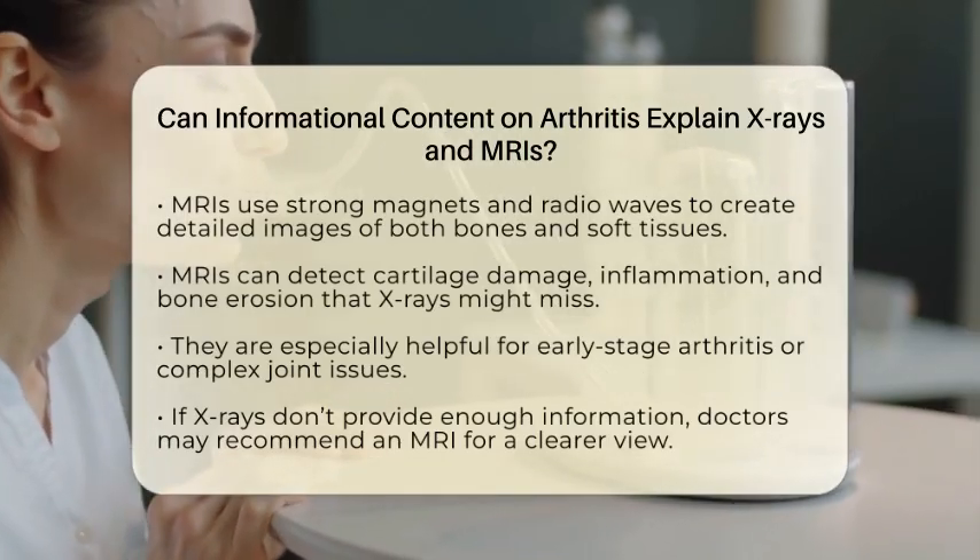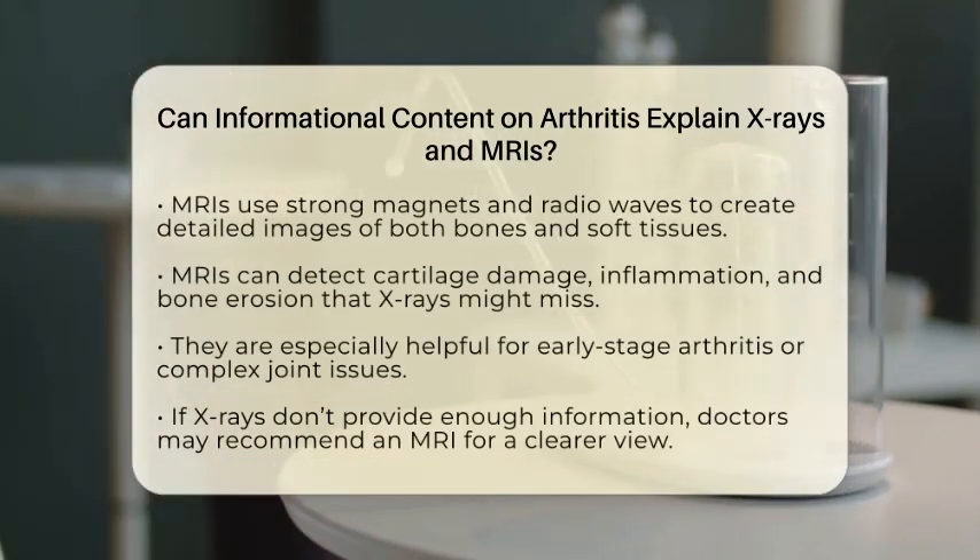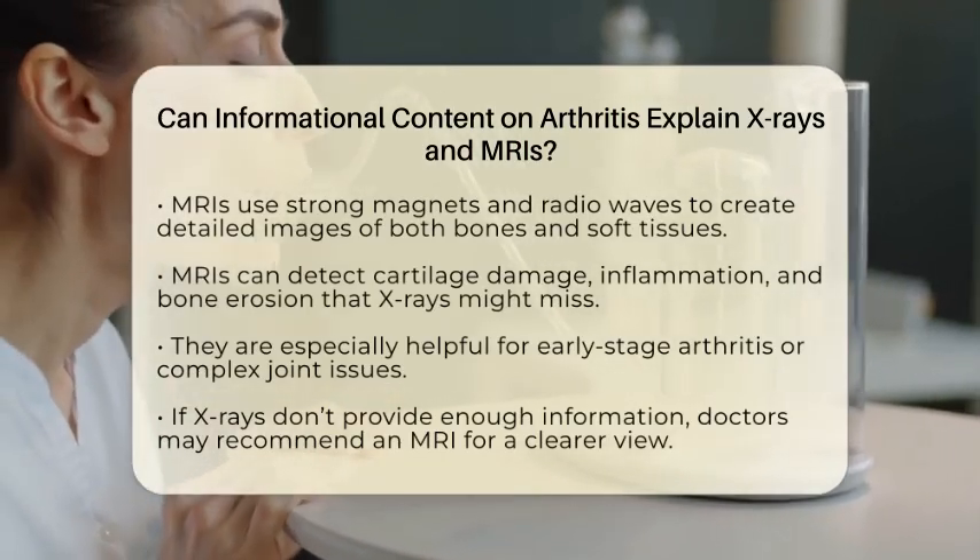But x-rays mainly focus on bones and don't show soft tissues like cartilage, tendons, or ligaments very well.